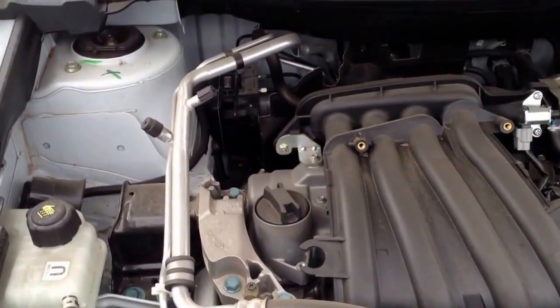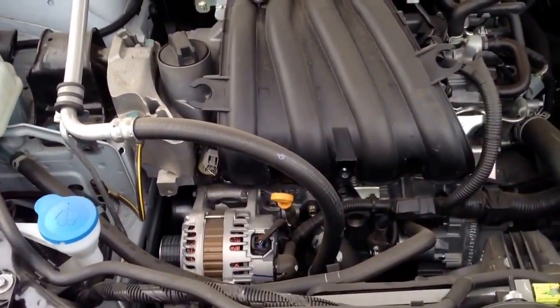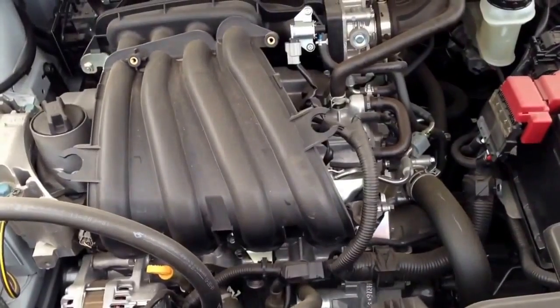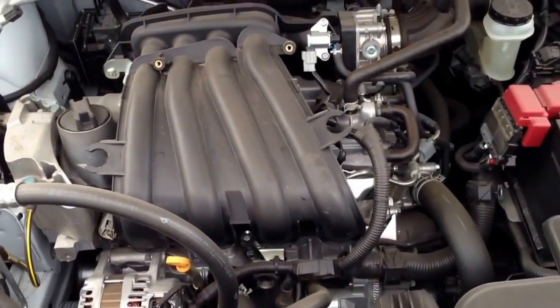This is the engine for Nissan Qashqai, or in Australia this model is called Dualis. This is a 1.6 engine with 4 cylinders. The car was produced in 2013.